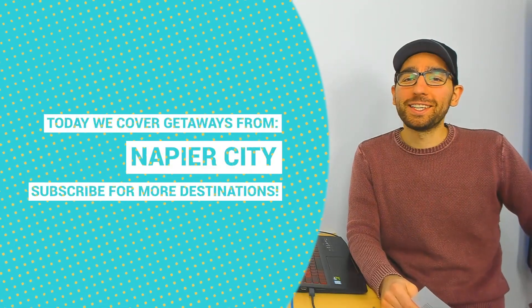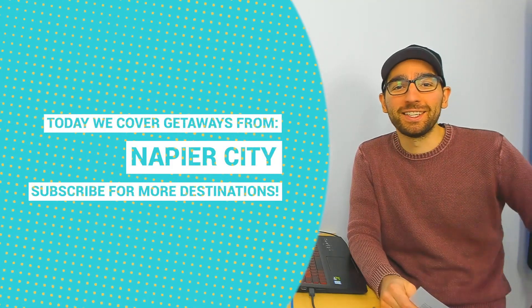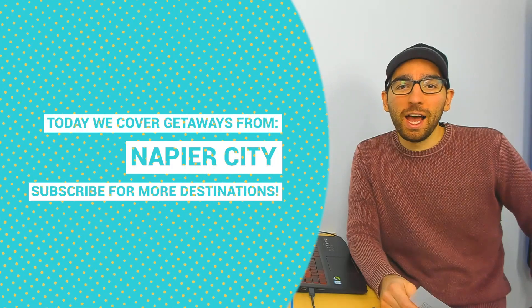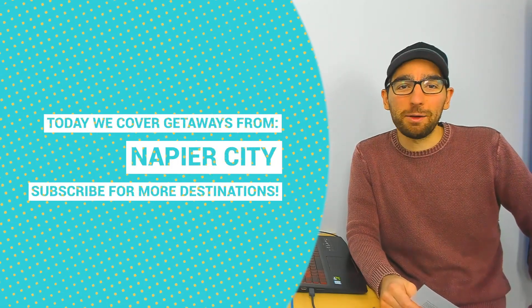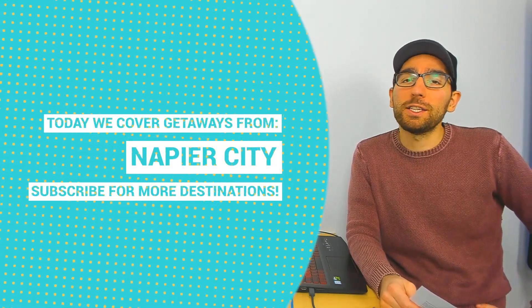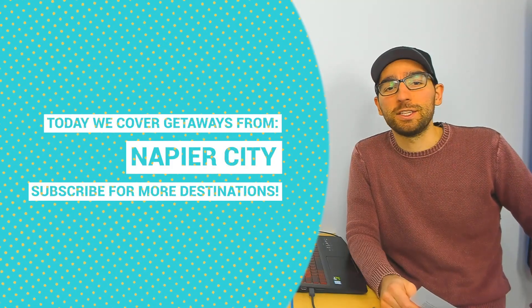Kia ora and welcome to Weekend Getaway, the show where we talk about fantastic spots to visit for a weekend. I am Robin from NZ Pocket Guide, New Zealand's largest travel guide, and today we'll be looking at our favourite spots to escape to when staying in Napier. There is a link right above my head to a full article on NZpocketguide.com with more details about each of the day trips I'll be mentioning in this video.